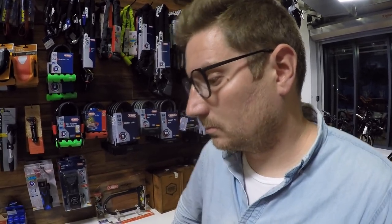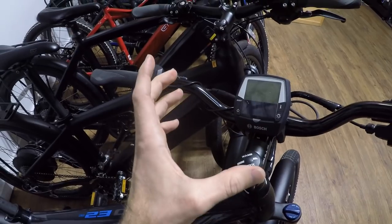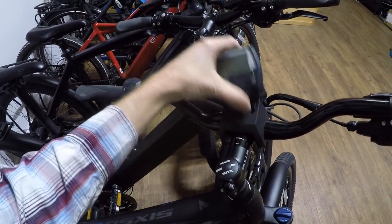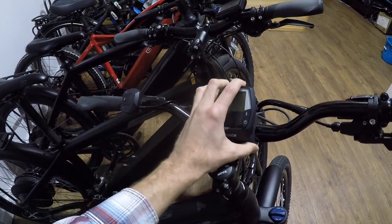The interface we're focused on today is built off the Bosch Intuvia system in particular. This is the Bosch Intuvia — it's one of my favorites because the display is a little bit larger, you've got this remote button pad, the display is removable, and it's got a micro USB charging port built in. It's a great system to start with.